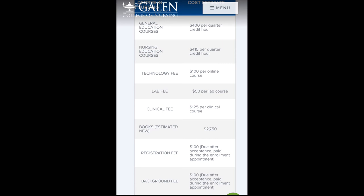General education courses are $400 per quarter credit hour, so you can do the math based on how many quarter hours you have each quarter. Nursing education courses are the same — calculate based on your credits each quarter. The technology fee is per quarter, the lab fee applies only to quarters with labs, and the clinical fee only to quarters with clinicals. That covers the absolute required fees.